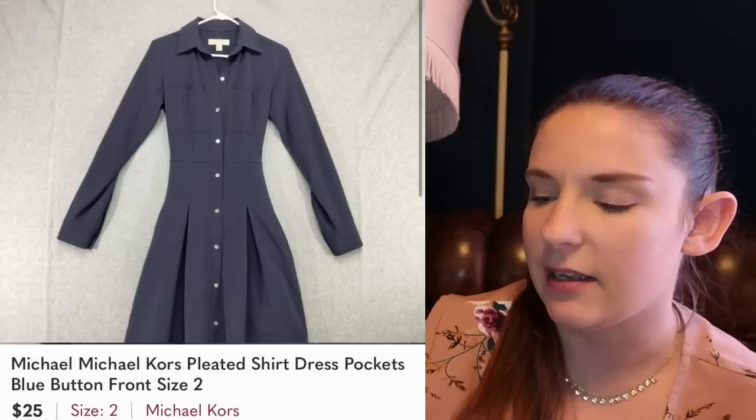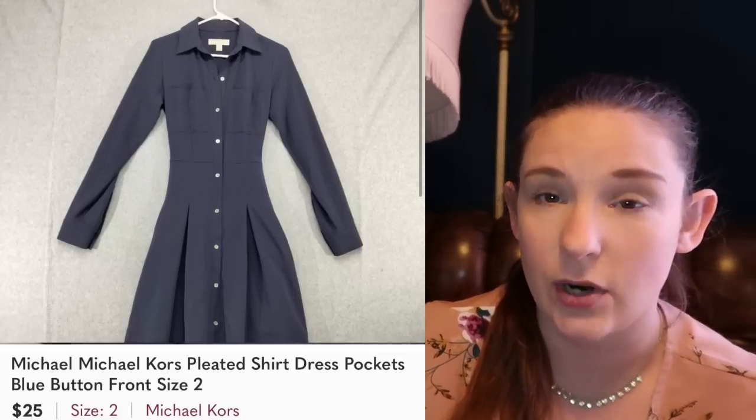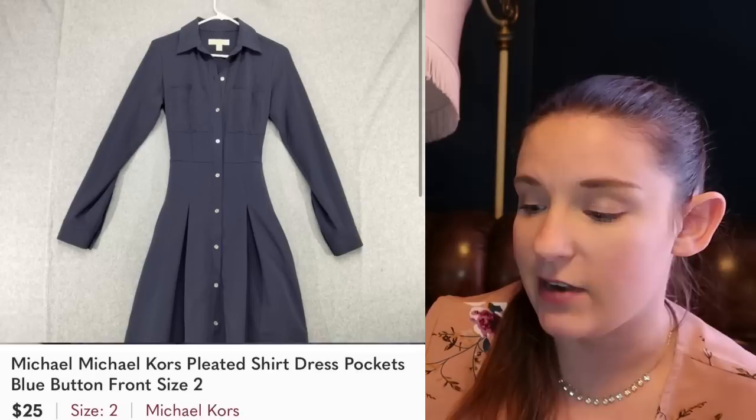Michael Kors — I'm not sure why it always surprises me that Michael Kors holds its value so well. I consider it a mid-level brand, which is what it is. It never really sits for too long for us. If we get it new with tags it always sells fast, but even pre-owned styles — this is just a very nice classic shirt dress in a nice style — it sold for $25. It's a smaller size, which does tend to sit a little bit longer, or I'm more willing to take lower offers on smaller sizes, since that's not the normal population.